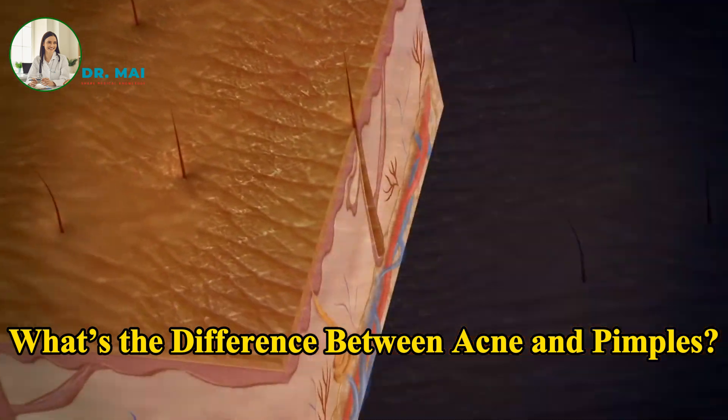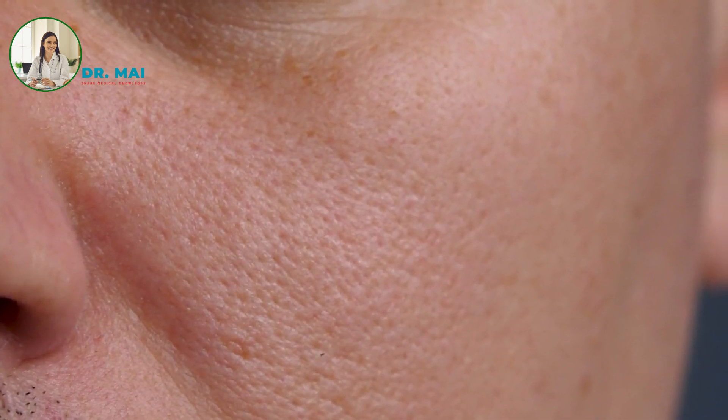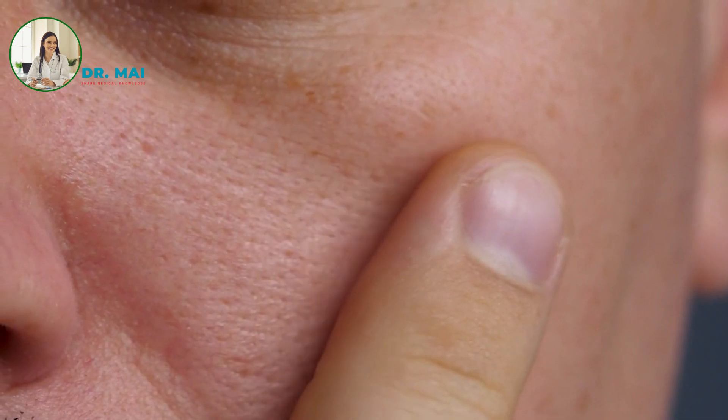What's the difference between acne and pimples? Acne is a broader skin condition characterized by the presence of various lesions, including pimples. In contrast, pimples are individual skin lesions often associated with acne. Think of acne as the condition and pimples as one of its symptoms.